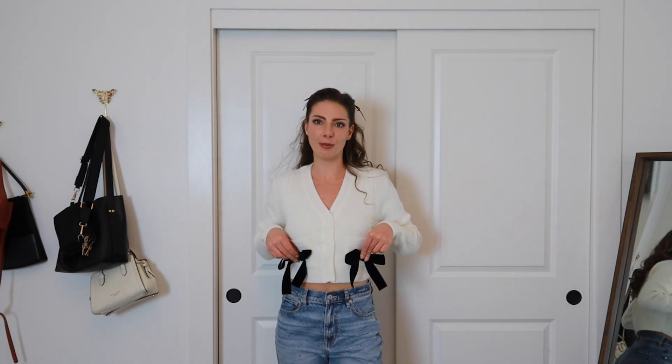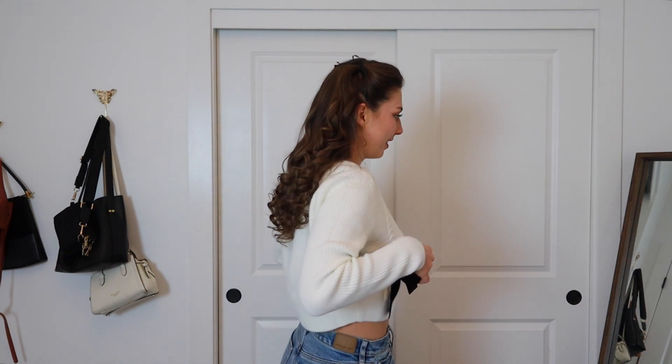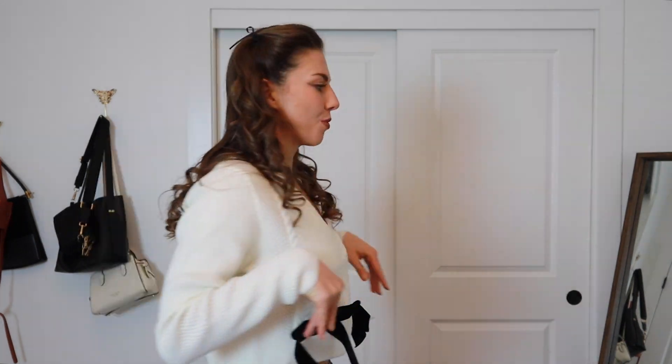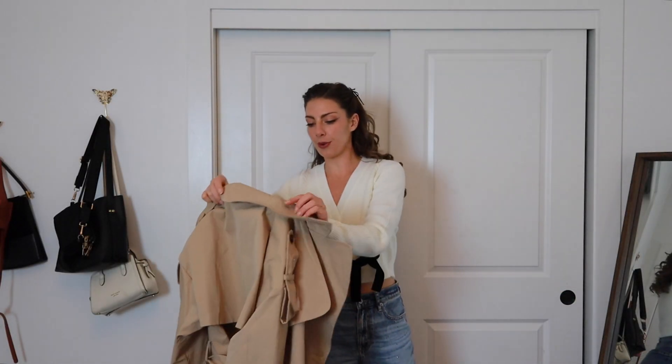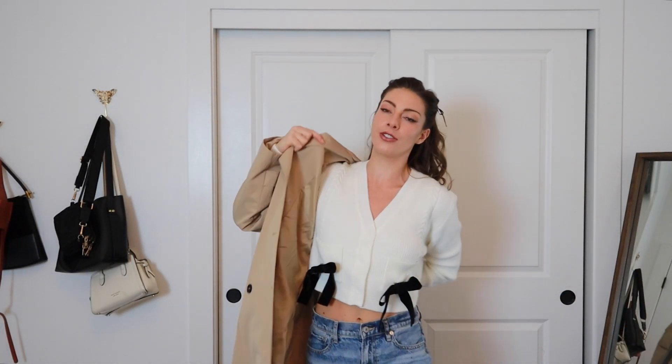You know what would also be cute is if I attach the bows on the pockets here. Oh my gosh that's literally the most precious thing. I just think this trend is so adorable. I want to layer on a jacket over top to make this a little more wintery, so I'm just gonna go for a big trench coat. I have these little hoop earrings that I'm just gonna throw on too.